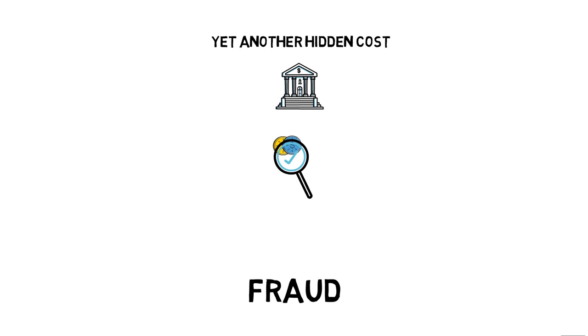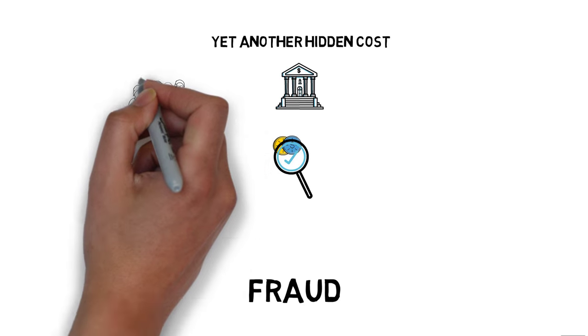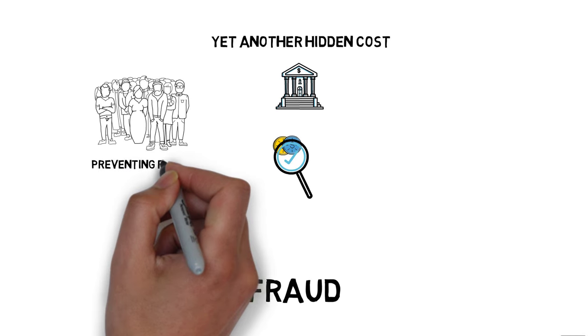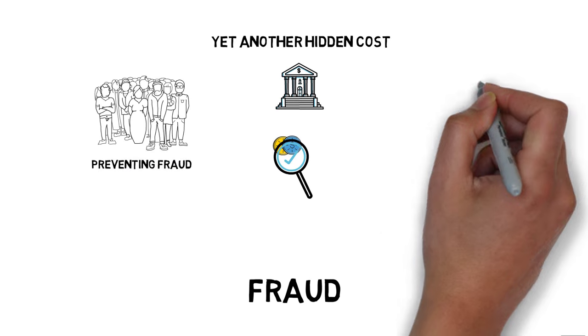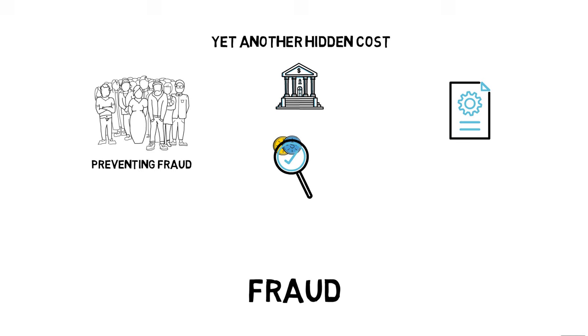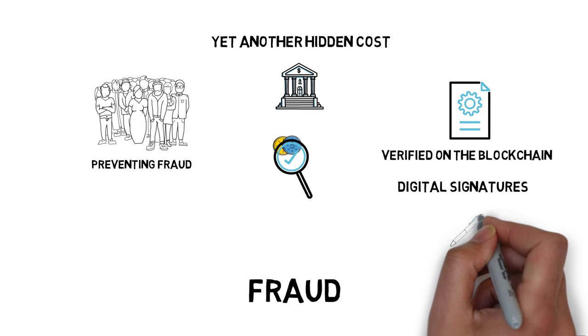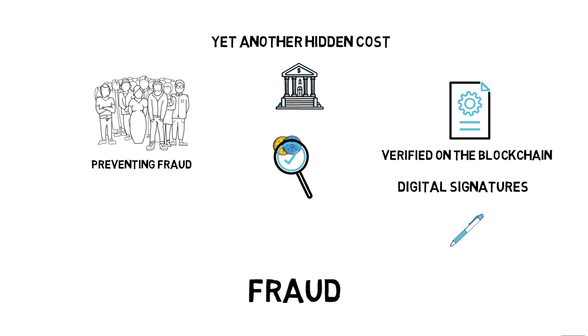Fraud is very common in traditional finance, and most companies have huge teams working purely on preventing it. With smart contracts, tokens can be verified on the blockchain and with digital signatures, making it clear straight away if both Alice and Bob are eligible to spend their tokens.